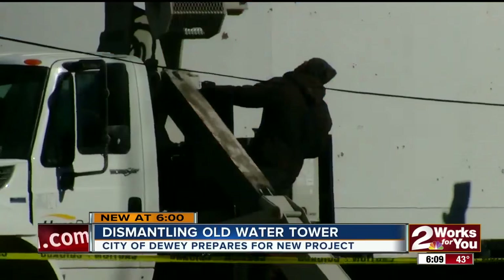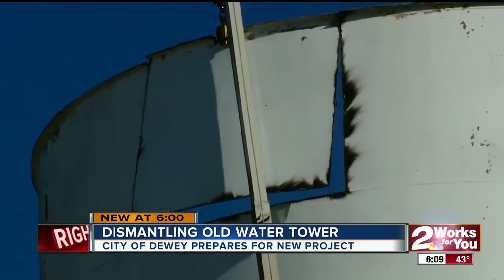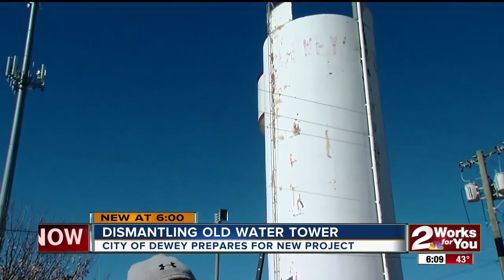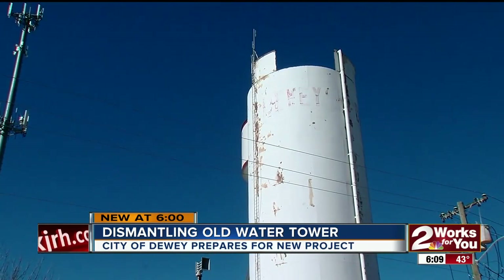City manager Kevin Trees says the city needed a new water tank. The old one was a ground storage tank, while the new tower they built is an elevated storage tank. Pressure-wise, water availability is so much better for the community throughout the system.